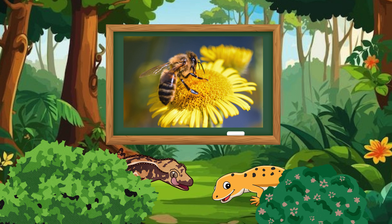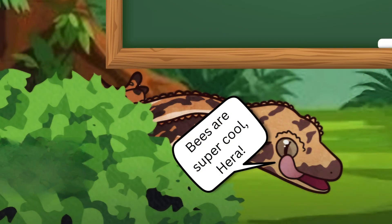Did you know? Bees talk by dancing. A queen bee can lay up to 2,000 eggs a day. Bees help flowers grow by pollinating them. Bees are super cool, Hera, and they help the planet, too.